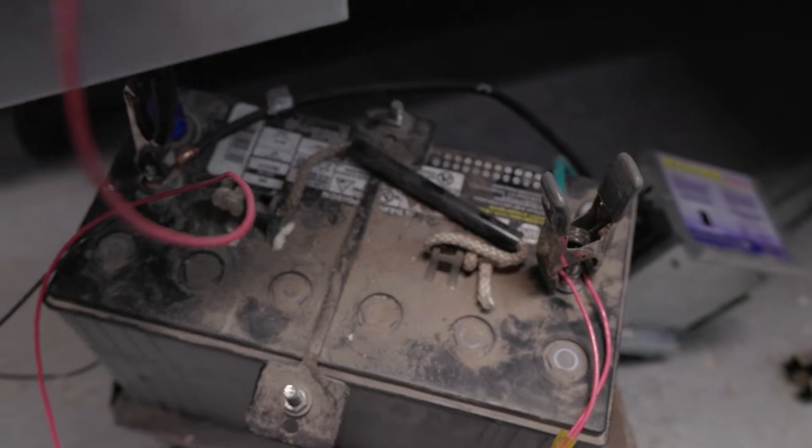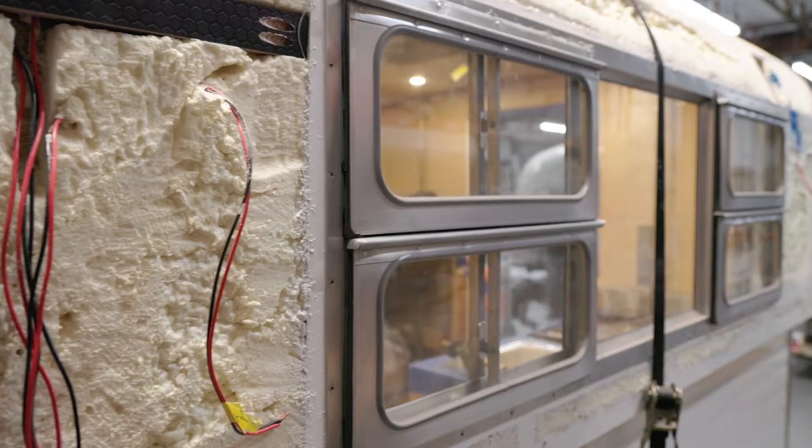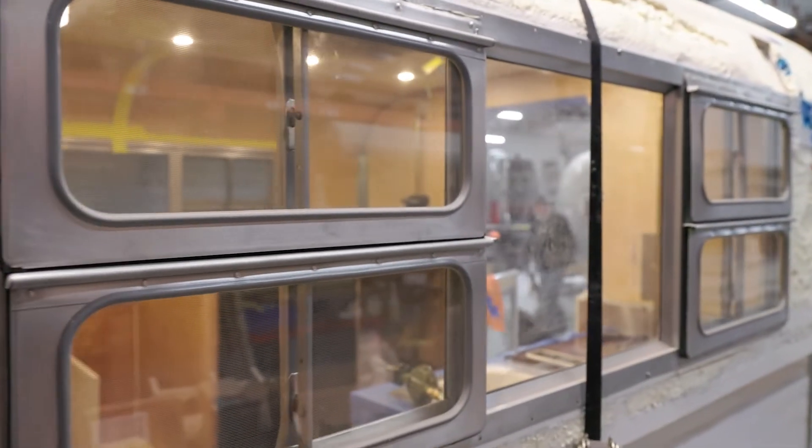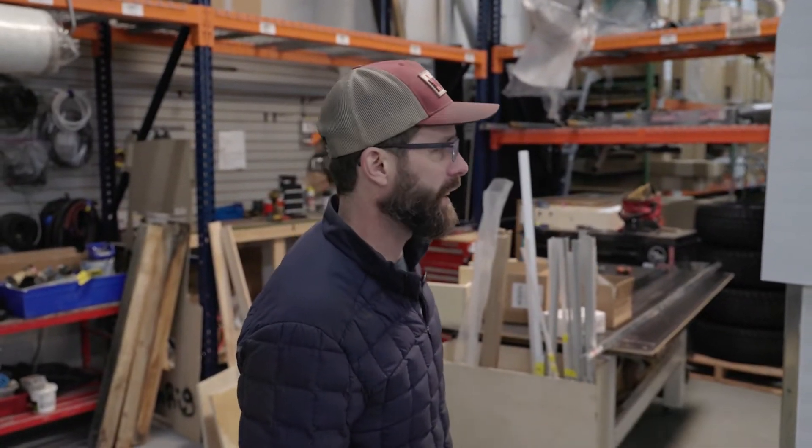Spring clamp — totally safe — a couple wire nuts here too to keep it all fired up. Getting ready to seal the top, but I have a few little things left before we start putting the tin on.